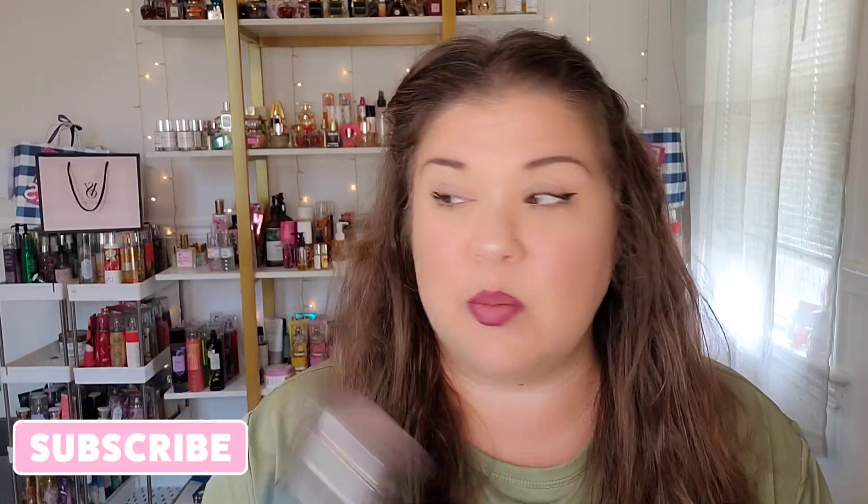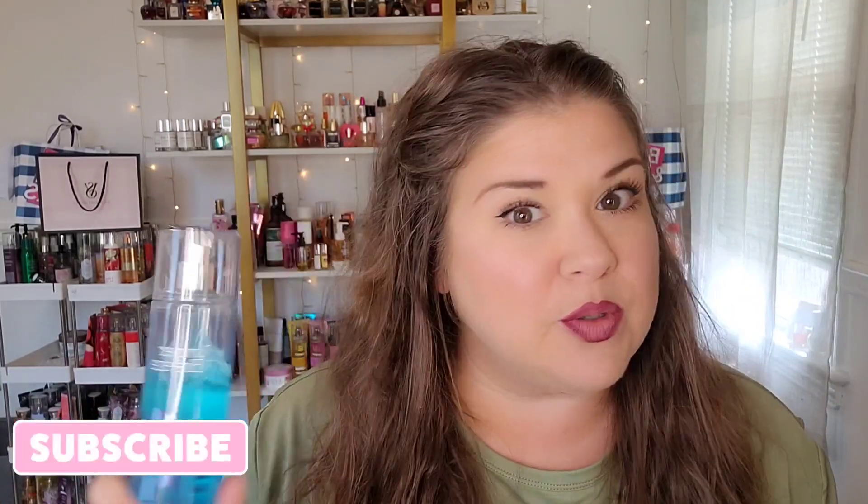Hello everybody and welcome back to the channel. For those of you who are new here, this is Making It Happen with Mary, and I am Mary. Today's video — you guys don't mind my hair, it's looking a little crazy, like a lion's mane, I just can't seem to tame it today. But today's video I wanted to talk to you guys about Juniper Breeze. Y'all, this is such an underrated scent — I am absolutely in love with Juniper Breeze, I have been for years, and I wanted to do a little bit of a review and a comparison.